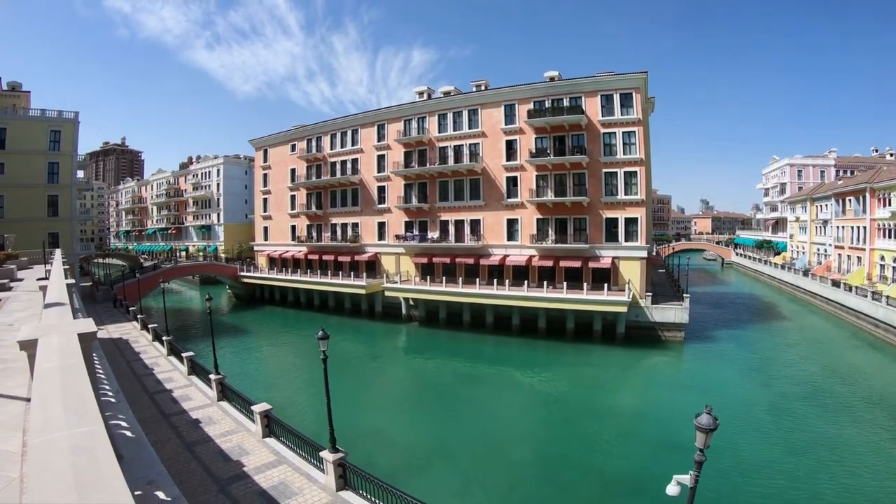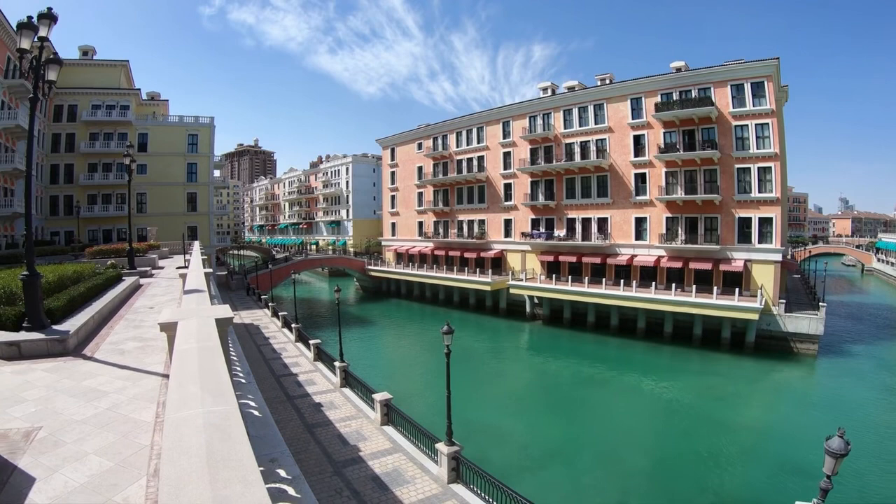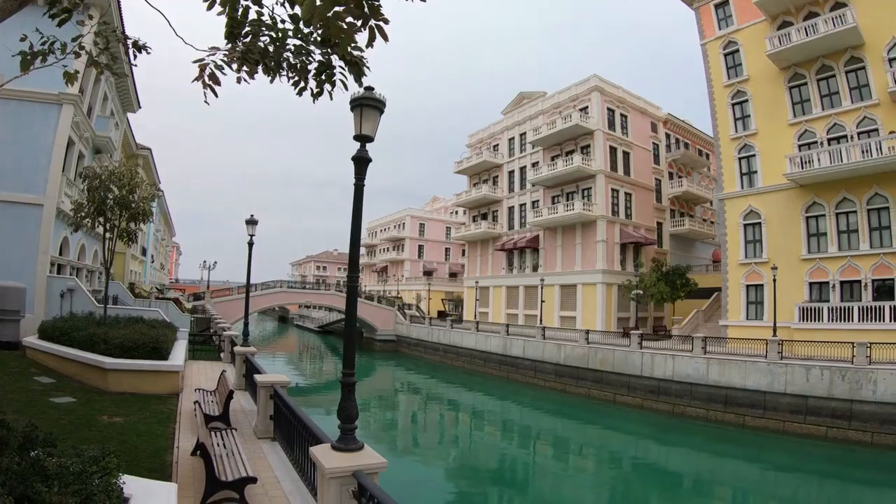As you approach the Pearl, the man-made island to the east of the Qatari Peninsula, the Kana Katiye lies on the left.